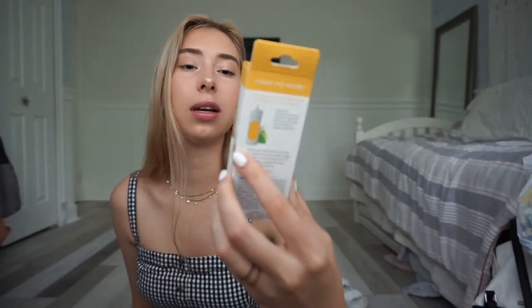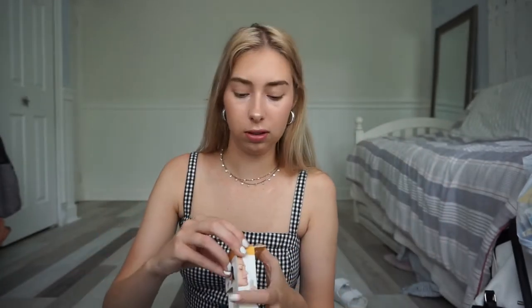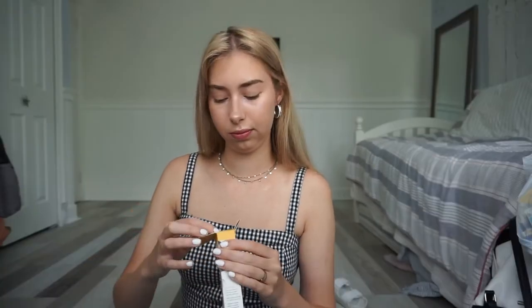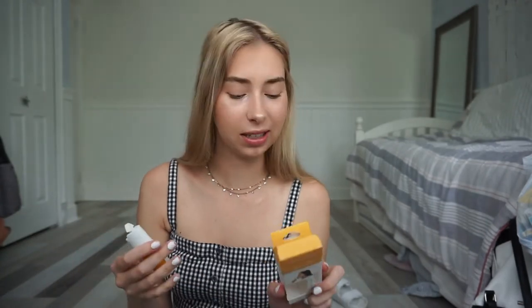This is really cool. I don't really know what it is, but it's supposed to be like a pocket oil diffuser. I kind of want to open that right now and see what it is. Oh wow, you squeeze it and it smells good. I don't know if that's worth buying, but it's kind of cool.